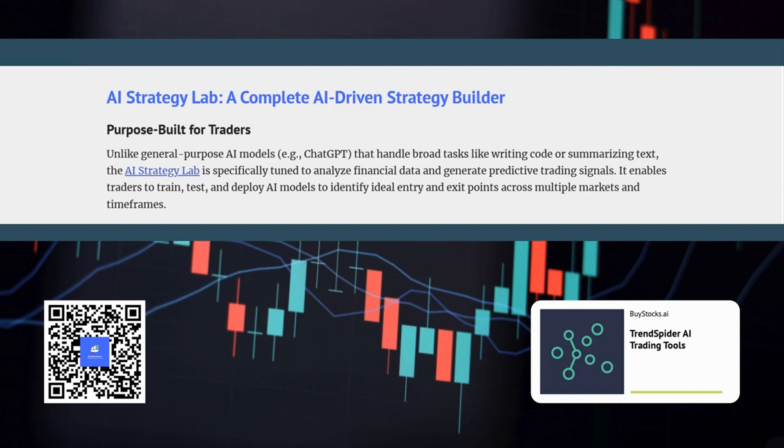Let's start with the AI Strategy Lab. What exactly is it and what makes it so unique? The AI Strategy Lab is designed to help traders create and test AI-powered trading strategies without needing to write a single line of code. What's particularly impressive is that it's purpose-built for financial data analysis. Unlike general purpose AI tools, this is laser focused on understanding and predicting market behavior.